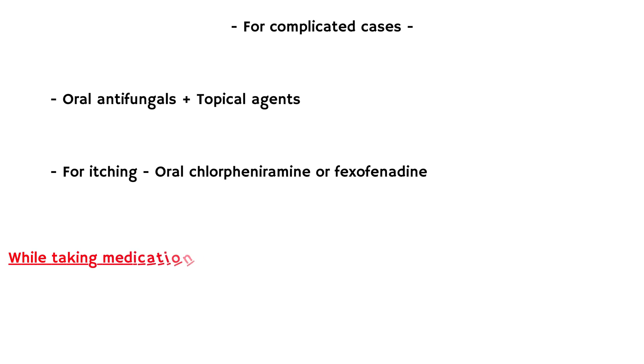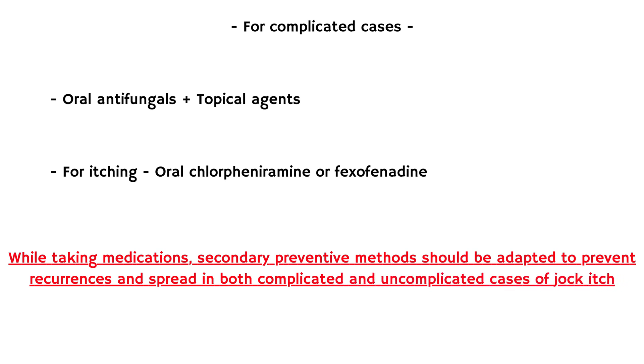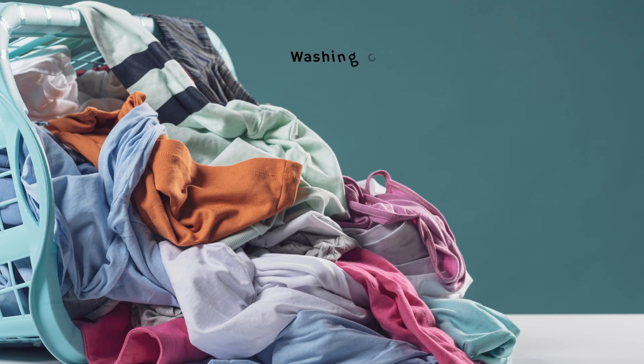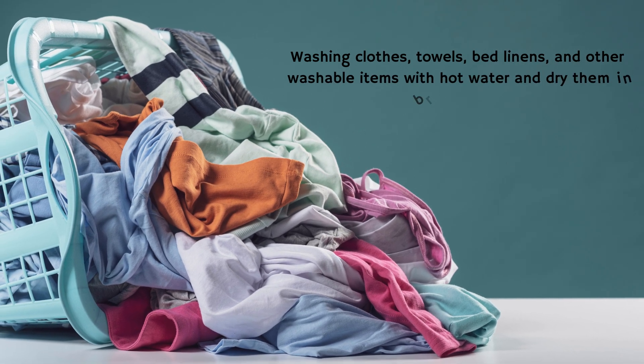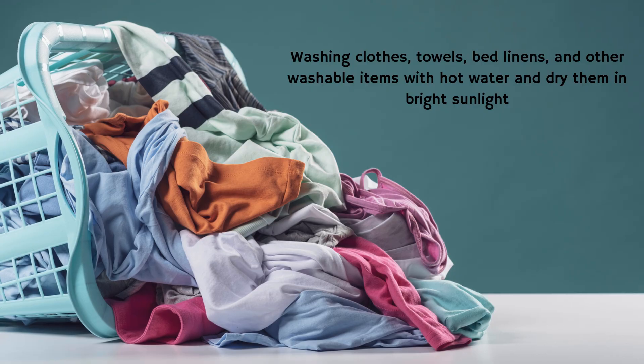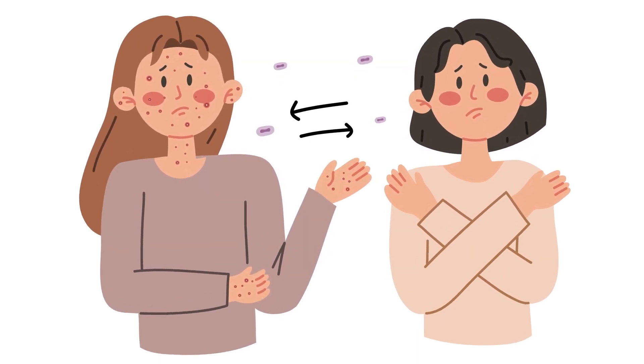While taking medications, secondary preventive methods should be adopted to prevent recurrences and spread in both complicated and uncomplicated cases of jock itch. These include washing clothes, towels, bed linens, and other washable items with hot water and drying them in bright sunlight, and avoiding close contact with others to prevent them from getting the infection.